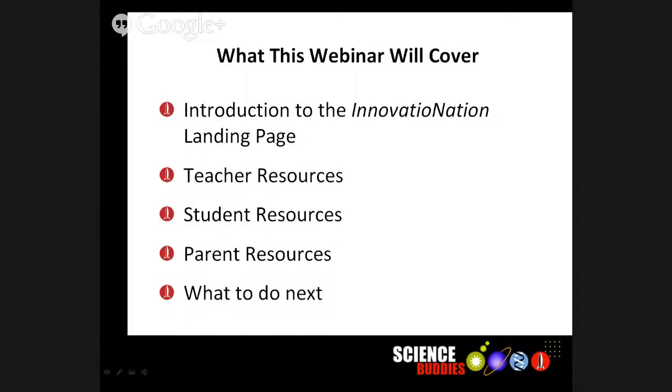Good morning, everybody. Welcome to the Innovation Nation webinar. We're really excited to have all of you here — all of the teachers that have done Innovation Nation last year and that are doing it for the first time this year.